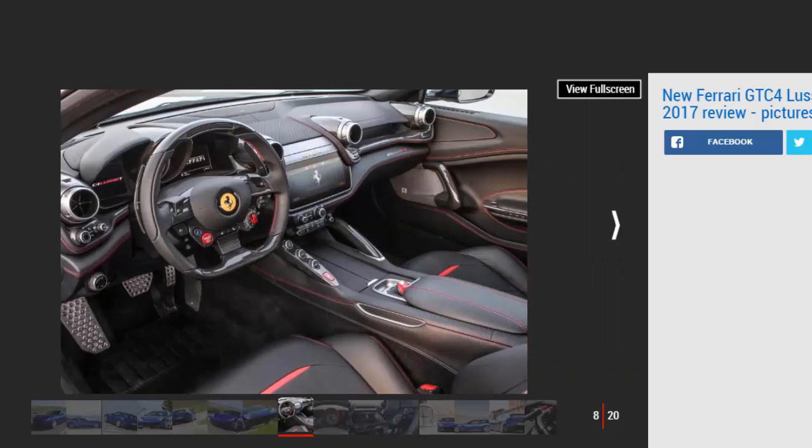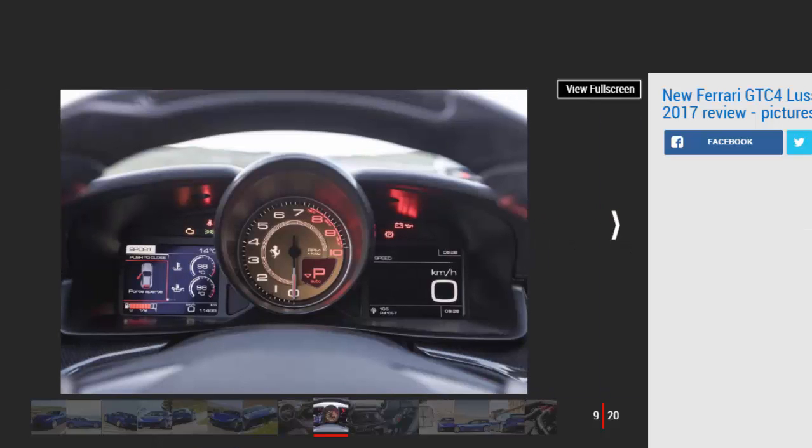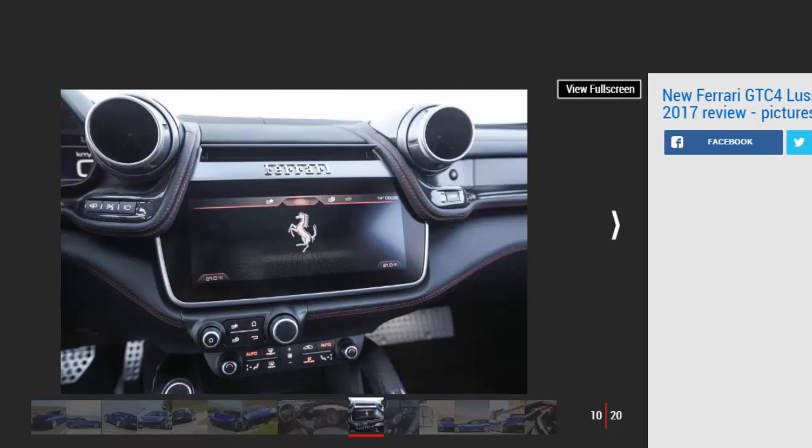The eight-cylinder car tips the scales at 1,865 kilograms. It's certainly nimble enough — the super-sharp steering gives it an incredibly keen front end. The wheel isn't full of feel but the astounding levels of grip from the chassis allow you to push the car, reveling in the accurate and positive turn-in. Ditching the front-driven axle has permitted Ferrari to move the engine back for a more favorable 46:54 rear weight bias, giving you a constant sensation of being pushed rather than pulled.